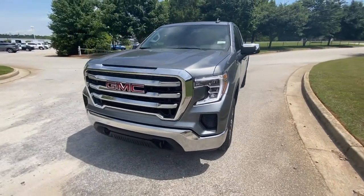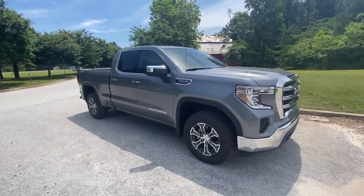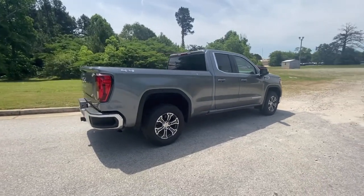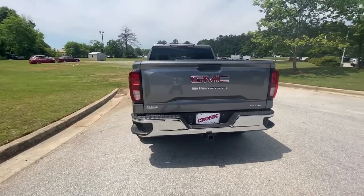Get a feel for the 2021 GMC Sierra. Prepare to take your driving pleasure to new heights and enjoy the best of modern efficiency and style. You'll love the advanced safety features, quiet cabin, and responsive handling this vehicle has to offer.